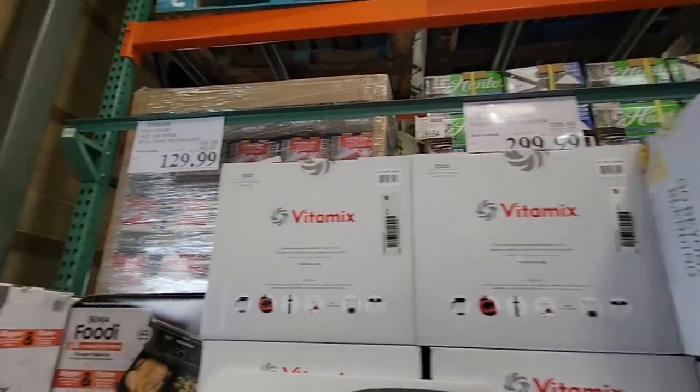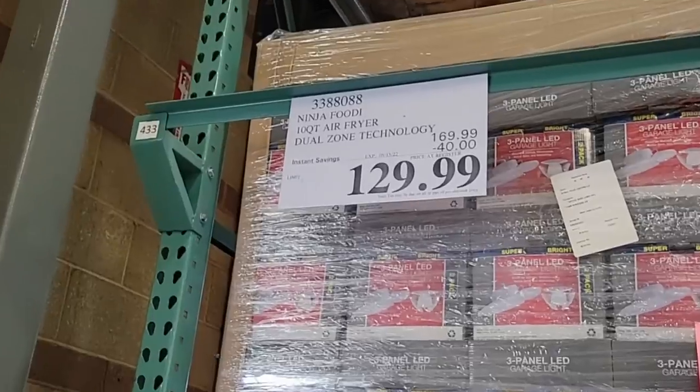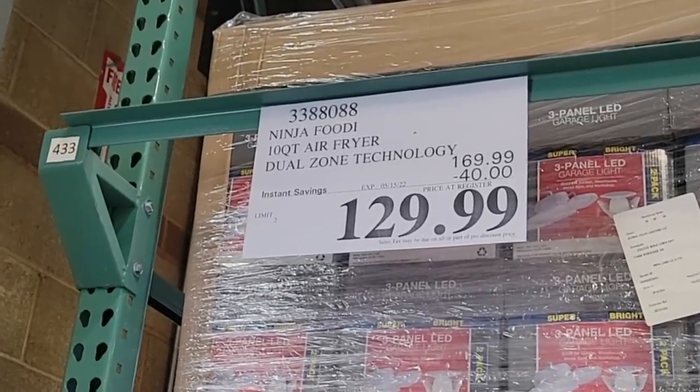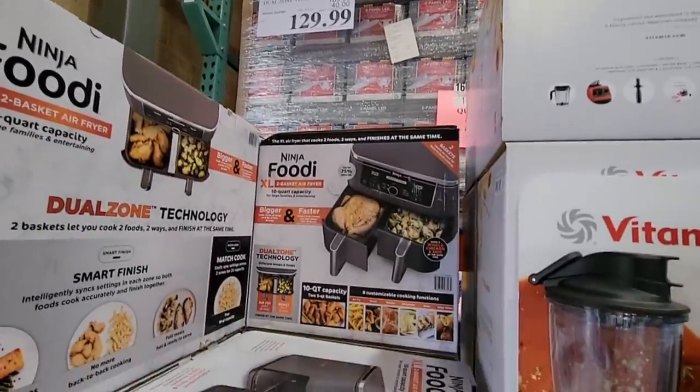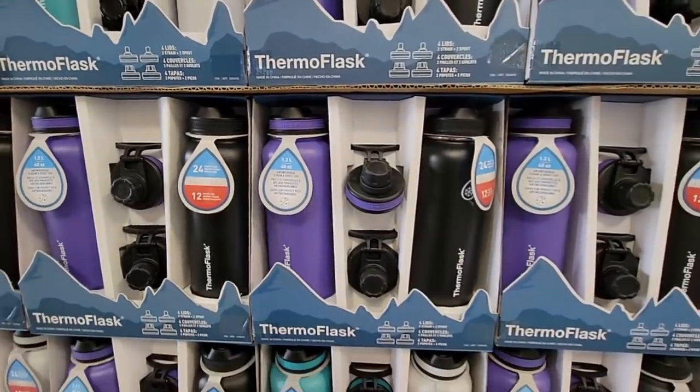The Vitamix — $299.99. That's a great price for the Vitamix. This Ninja Foodie — this is the air fryer. This is two baskets, so you have a dual basket air fryer, which is nice. Two different foods at once.